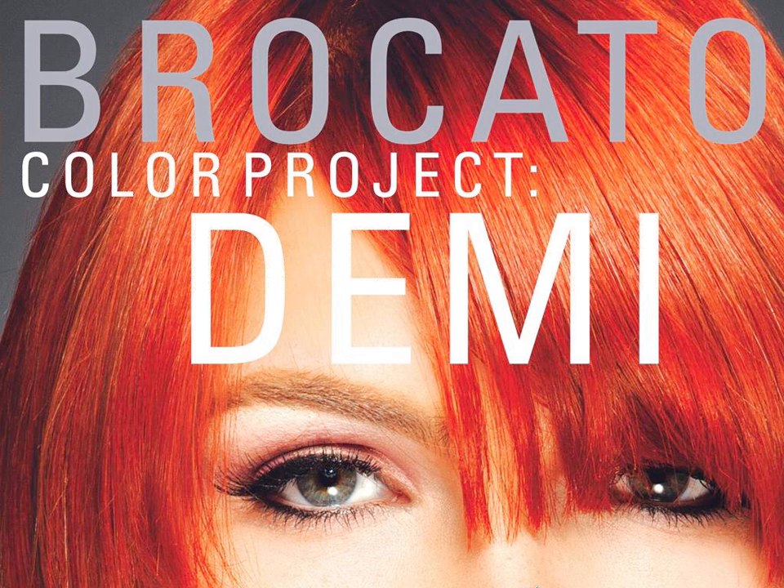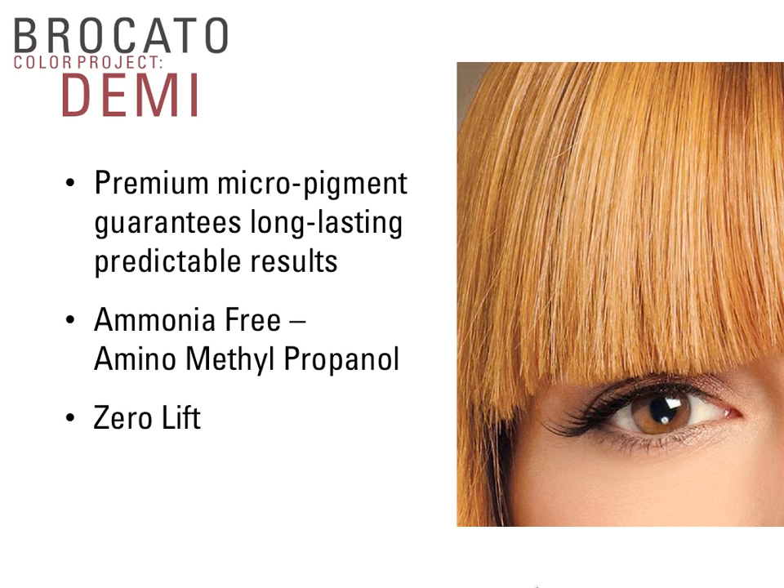Now transitioning to Gary, who will walk through Demi-permanent. Bracado created both Permanent Color and Demi-Permanent Color to stand alone in the salon by themselves, but they also work intermixably and interchangeably.